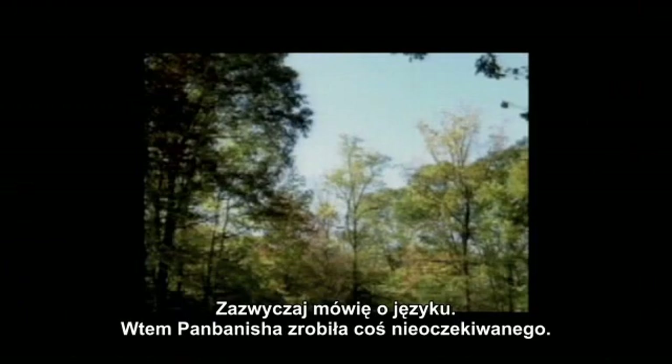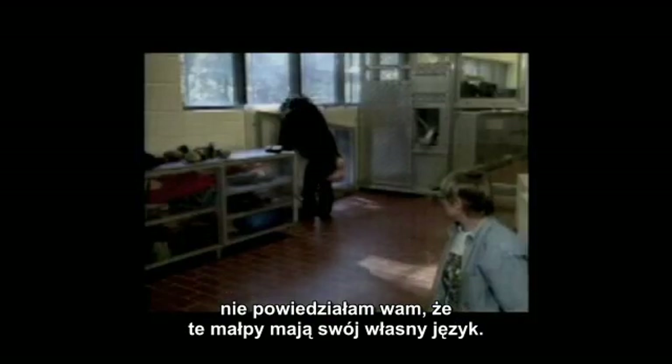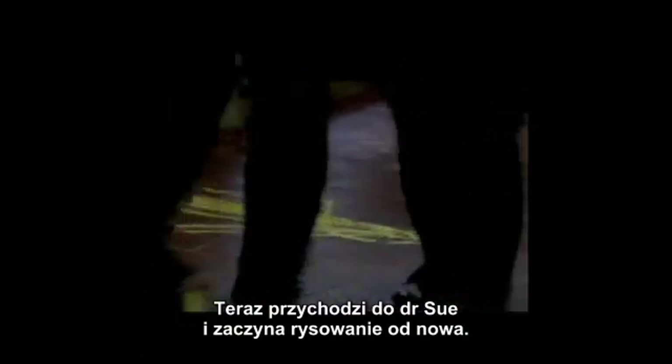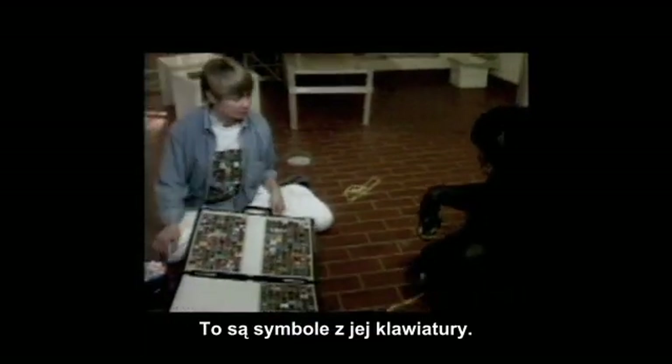I normally talk about ape language, but since I'm advised not to do what I normally do, I haven't told you that these apes have language. It's a geometric language. Then Pambanesha does something unexpected — she takes a piece of chalk and begins writing something on the floor. What is she writing? She's also saying the name of that symbol with her voice. Now she comes up to Dr. Su and starts writing again. These are her symbols on her keyboard.